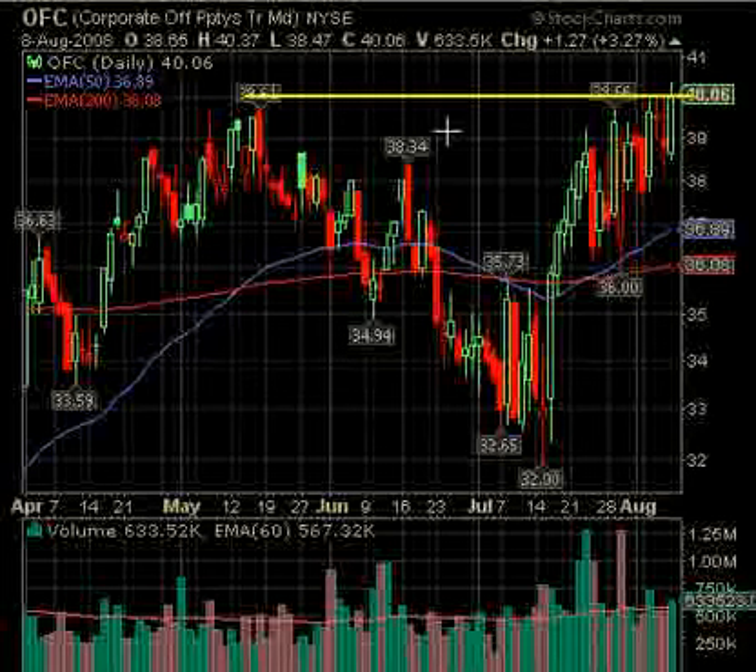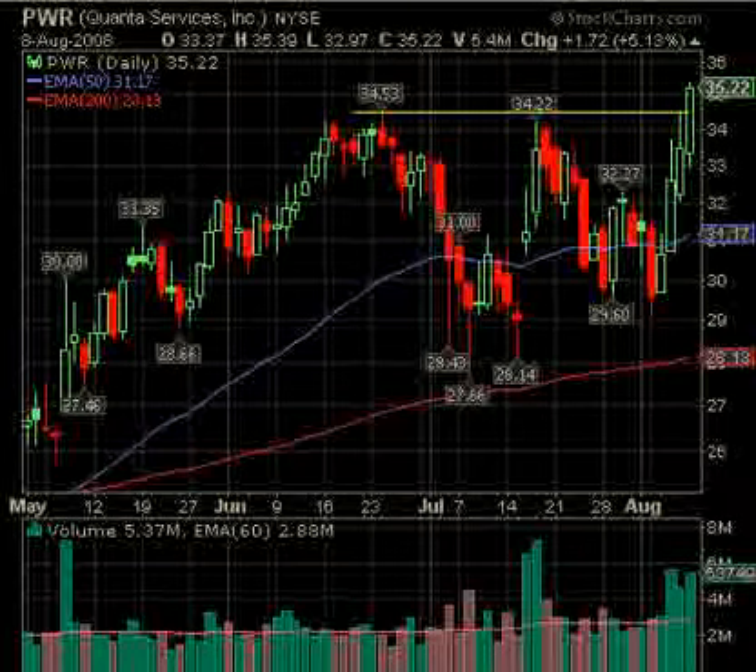OFC — this one broke above the original line around 40 and closed at 40.06. The high was 40.40, so it's a pretty bullish setup, though you can see it has pretty wide swings. It does have a golden cross with the 200-period under the 50-period — you want the longer period under, that's bullish. So it goes long above the high of 40.40, but once again this is a volatile stock on OFC.